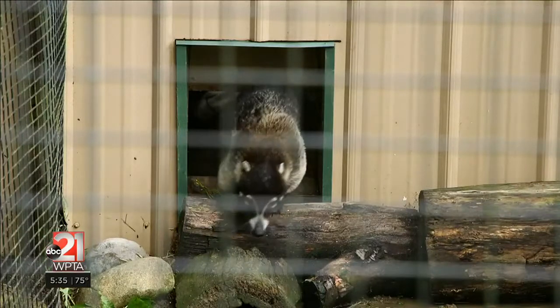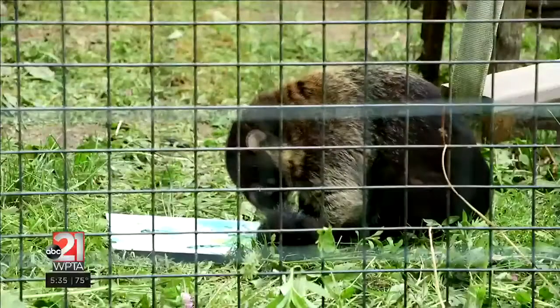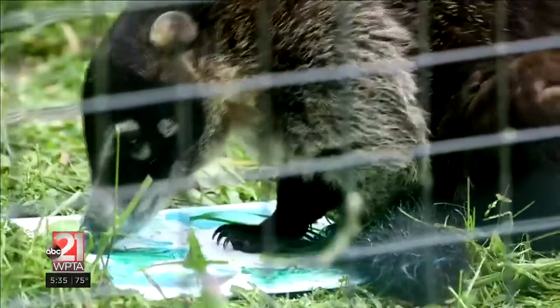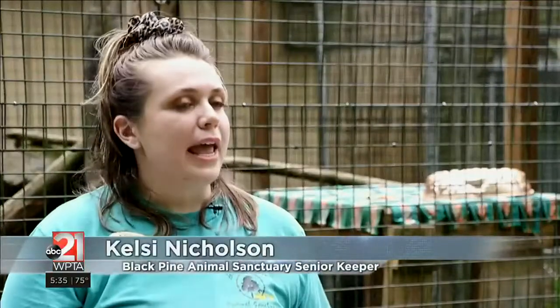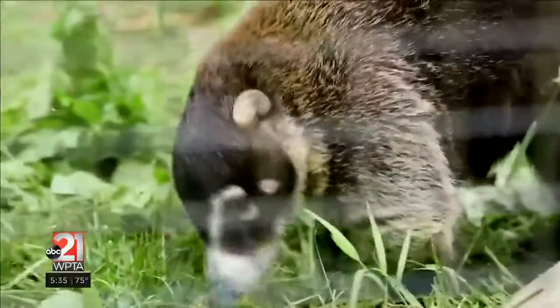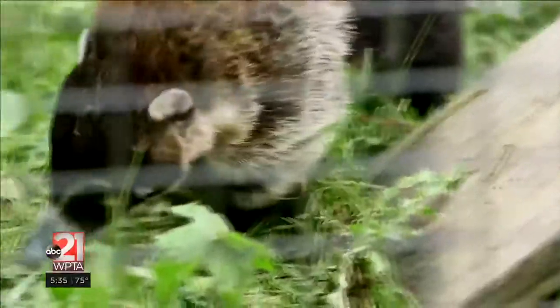Cody is a coatimundi. He belonged to a couple who then had children and he became quite a handful in their house. They really can't fully display all of those natural behaviors that they would be able to. So as you saw when he was painting, he came out and was able to utilize that sense of smell and that nose, digging around, having space, and most importantly, also having companionship.